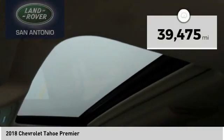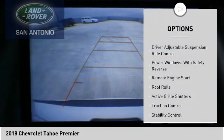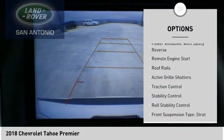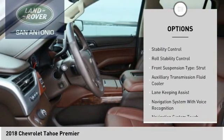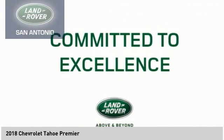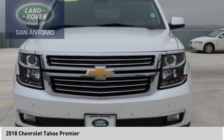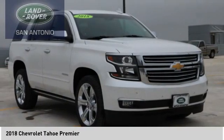This vehicle has less than 40,000 miles. Here are some of this vehicle's great options: driver adjustable suspension, ride control, power windows with safety reverse, remote engine start, roof rails, active grille shutters, traction control, stability control, roll stability control, front suspension type strut, and auxiliary transmission fluid cooler.